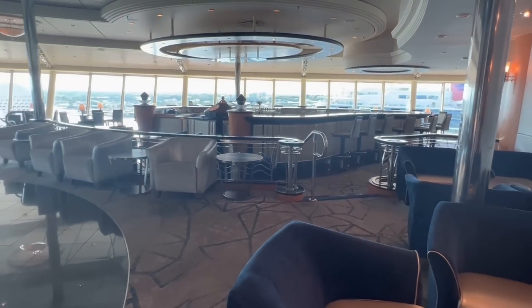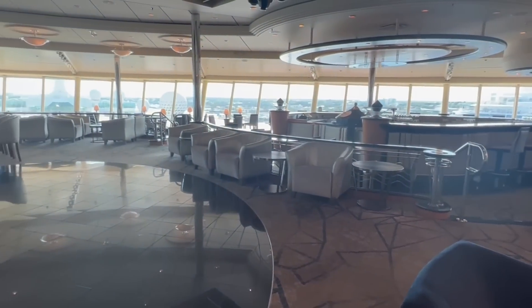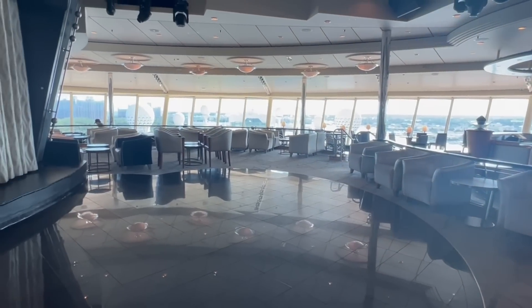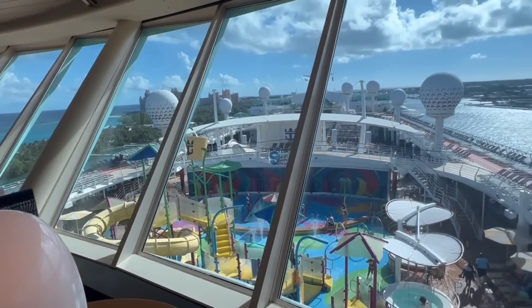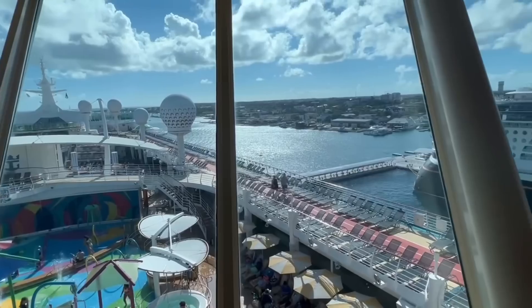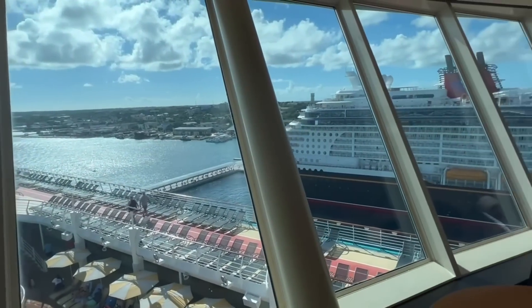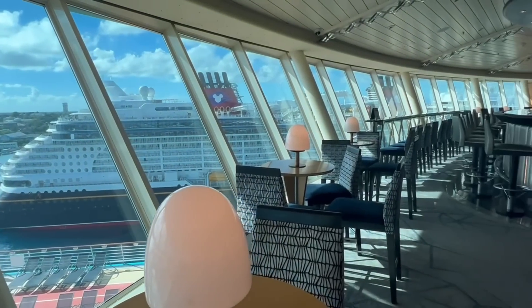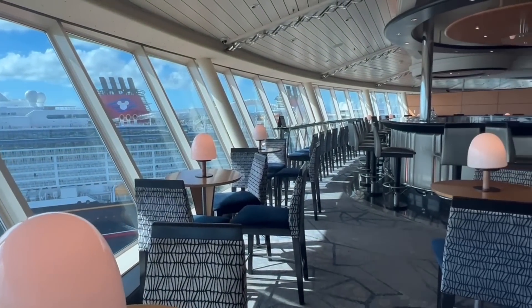Featured on deck number 14 is the Viking Crown Lounge. This doubles as a bar area as well as a nightclub in the evening. This lounge easily has some of the nicest views throughout the entire ship. The windows are panoramic and allow for 360-degree views around the ocean and the outer areas of the ship.